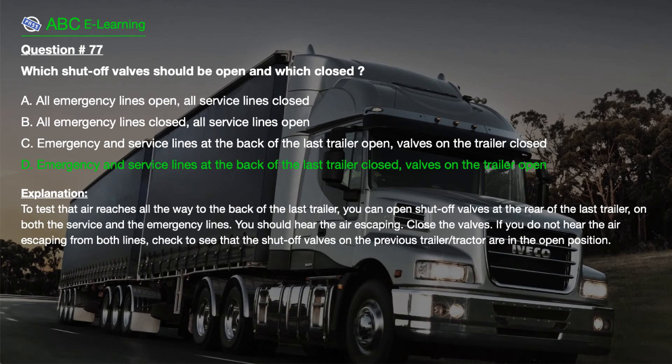The correct answer is D. Emergency and service lines at the back of the last trailer closed, valves on the trailer open.